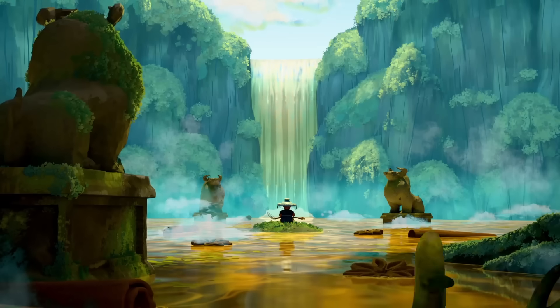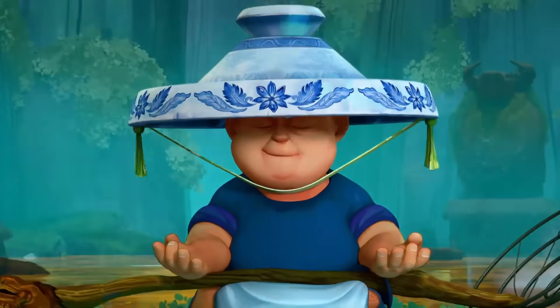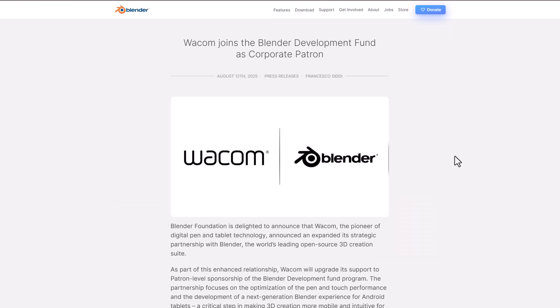The last time we talked about money, we talked about the fact that Wacom has joined the development fund as corporate patrons. Contrary to the 30,000 they were donating before, they now donate 240,000 euro — the balance of 210,000 from the previous 30,000 equates to roughly the salaries of three full-time Blender developers.